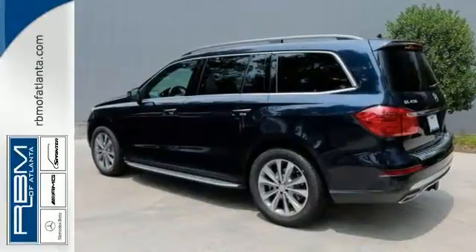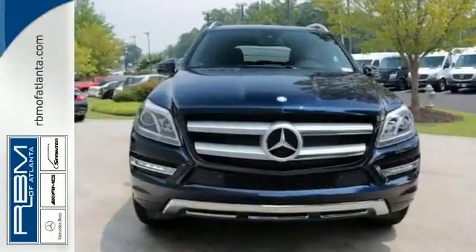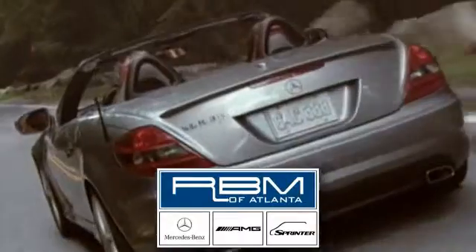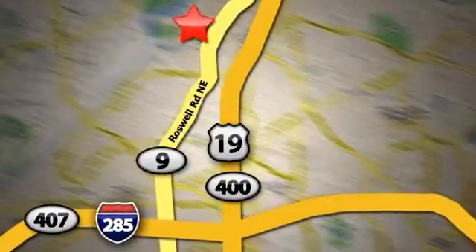We'd love to have you take it for a test drive — just call us for an appointment today. At RBM of Atlanta in Sandy Springs, we have the best selection of new and top quality pre-owned vehicles to choose from. We are conveniently located at 7640 Roswell Road in Atlanta.